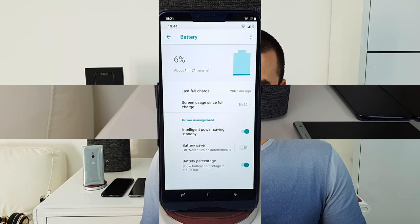Moving on to the battery: 4000 milliamp hours. For charging times — 30 minutes gives you 22% charge, one hour gives 46%, two hours gives 89%, and a full charge takes three hours. The charging port is micro USB. Battery life really depends on your usage.